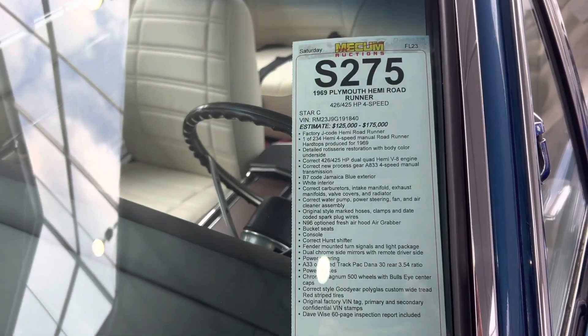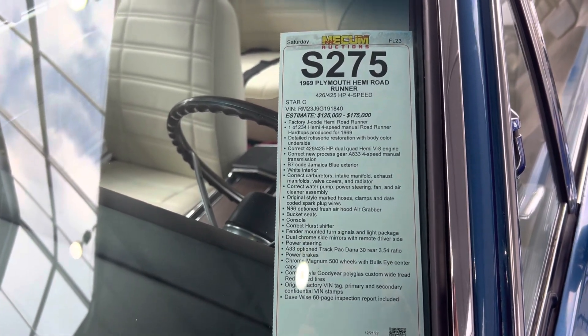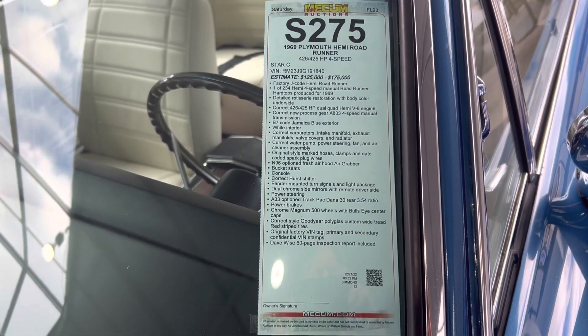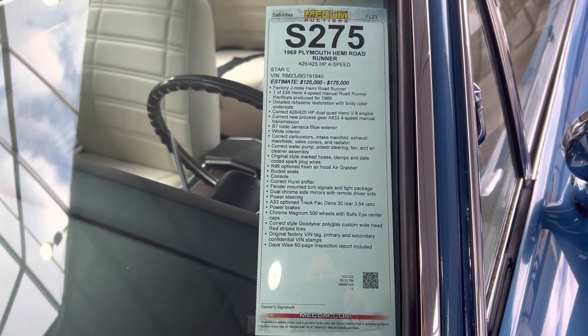They're stating this car is $125,000 to $175,000. It is a four-speed car. Jamaican Blue is a super rare color on these — you don't see it too often. It's a track pack Dana 60 car with a 3.54 gear on it.